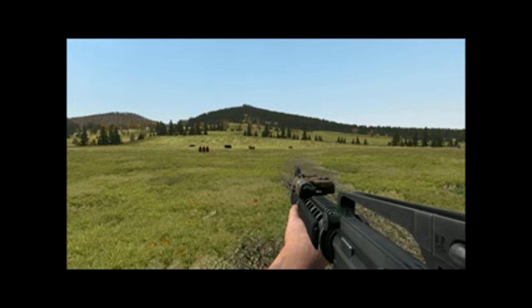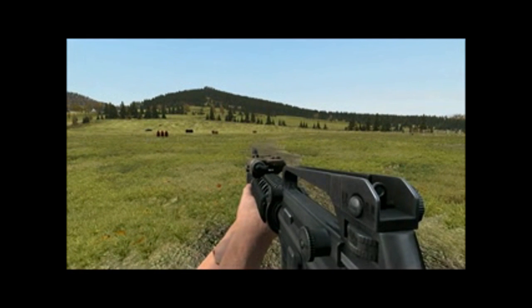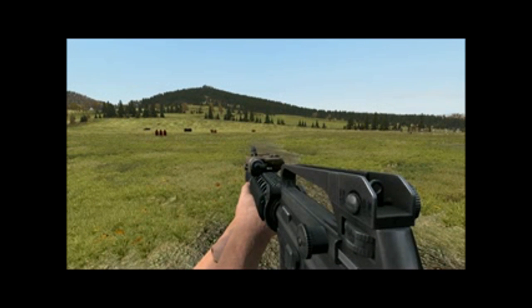Maximum effective range for the M16 is 550 meters on a point target and 800 meters on an area target. Maximum effective range for the M4 is 500 meters on a point target and 600 meters on an area target.